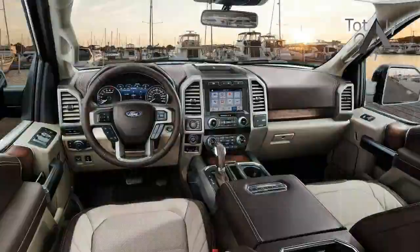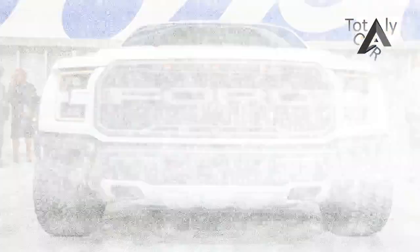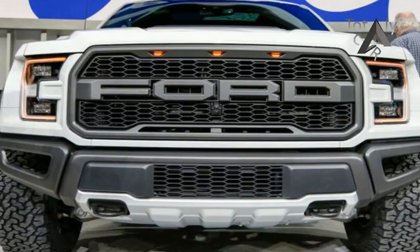What's new for 2019? Ford focused on two areas that are most important to pickup truck customers — what's under the hood, and what's under their butts.